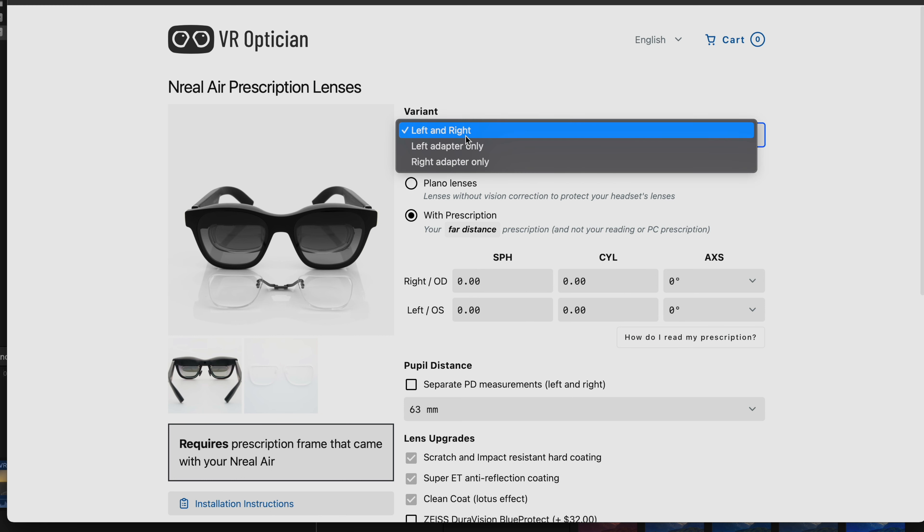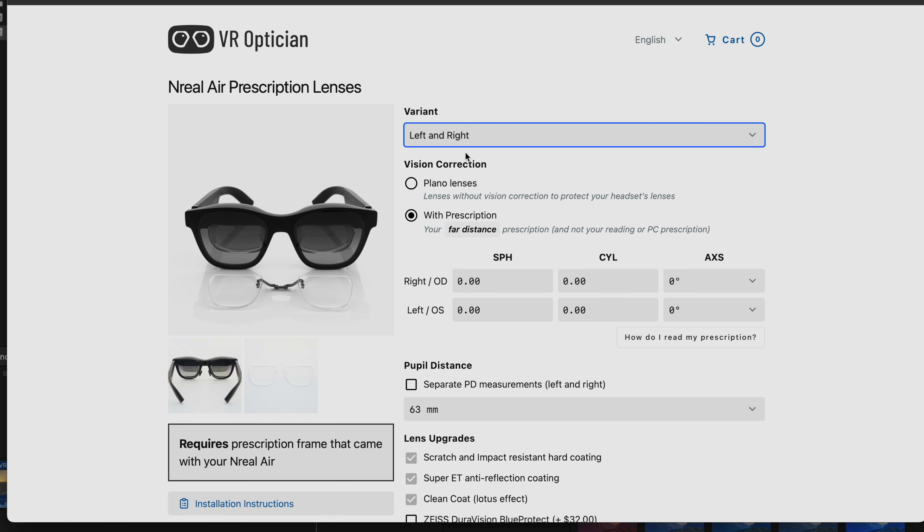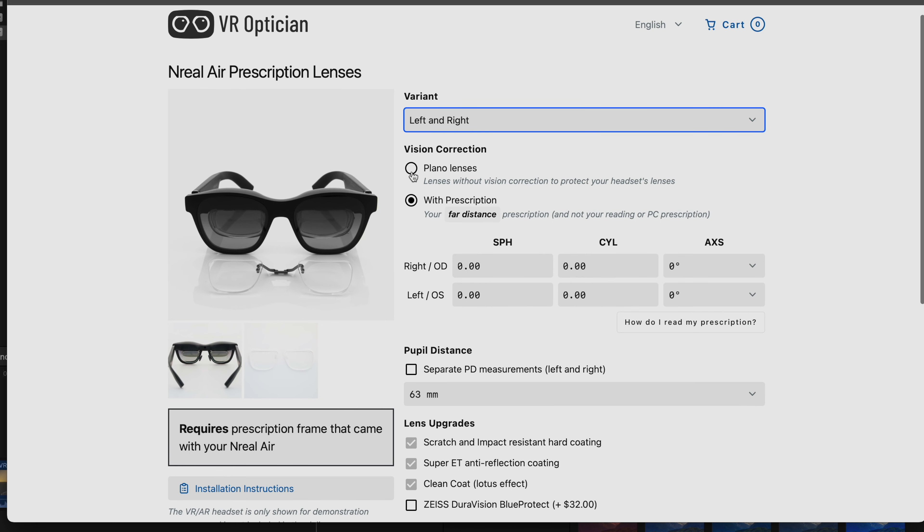Right here we can choose if we want left and right lenses, or just left or right lenses separately. For most people you're going to want to get a pair, but if one eye is perfect and the other needs a prescription, they have options for you. If you just want lenses to protect the installed lenses on the Nreal Airs, you can go with plano lenses, but most people will want to go with a prescription.